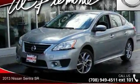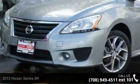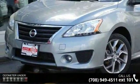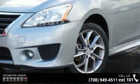Imagine yourself in this 2013 Nissan Sentra SR. This may be the set of wheels you've been looking for. This vehicle comes with a reliable 4-cylinder engine, connected to a smooth shifting automatic transmission.